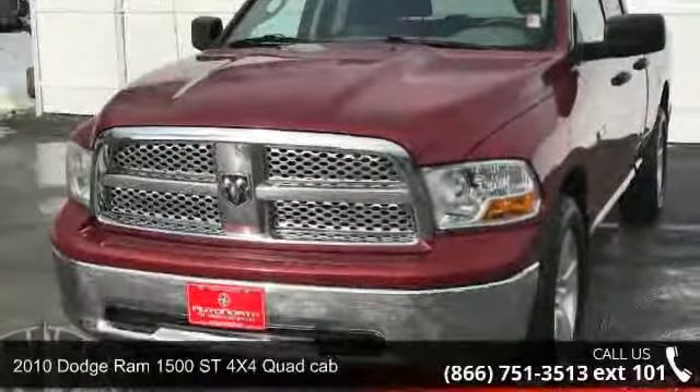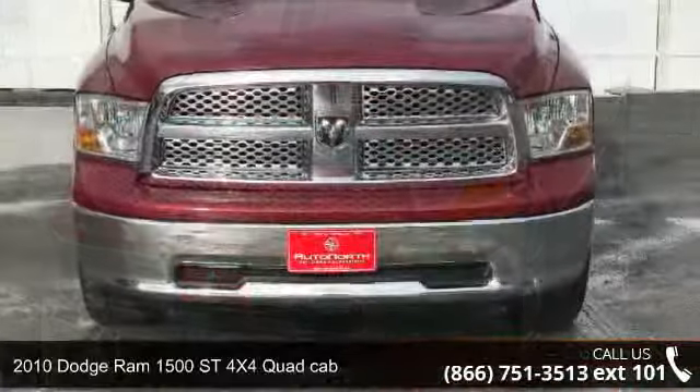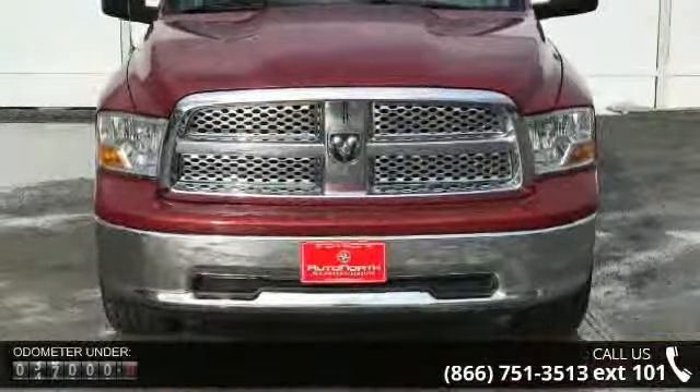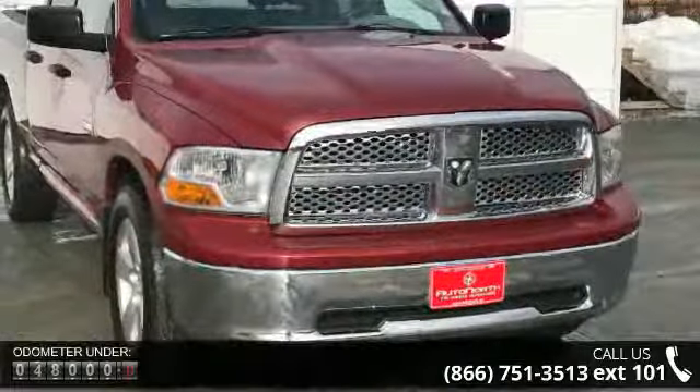Imagine yourself in this 2010 Dodge Ram 1500. This may be the set of wheels you've been looking for. This vehicle comes with a reliable 8-cylinder engine, connected to a smooth shifting automatic transmission.